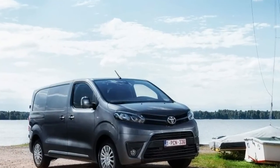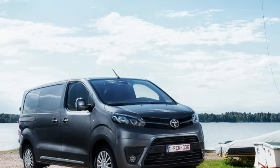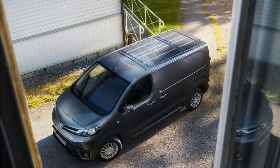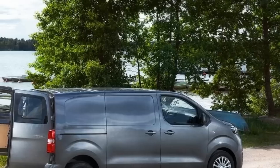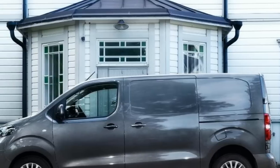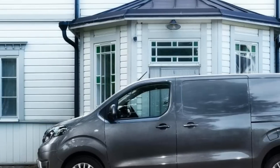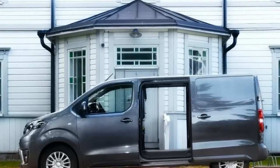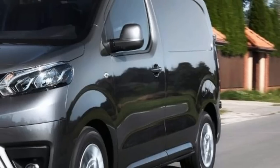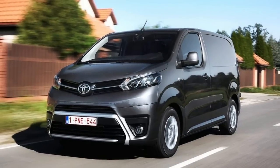The Proace is ostensibly a mid-sized panel van along the lines of Volkswagen's Transporter, Ford's Transit Custom and Vauxhall's Vivaro, but it's actually a little more unusual than those models. In its smallest Proace Compact guise, it straddles the mid-size panel van sector and the smaller compact van class below — where you'll find models like the Ford Transit Connect, Fiat Doblo Cargo and Volkswagen Caddy. Larger versions of these vans compete with the Proace Compact in terms of load capacity, while the larger Proace Medium and Long versions face up to the aforementioned mid-sized vehicles in the class above.